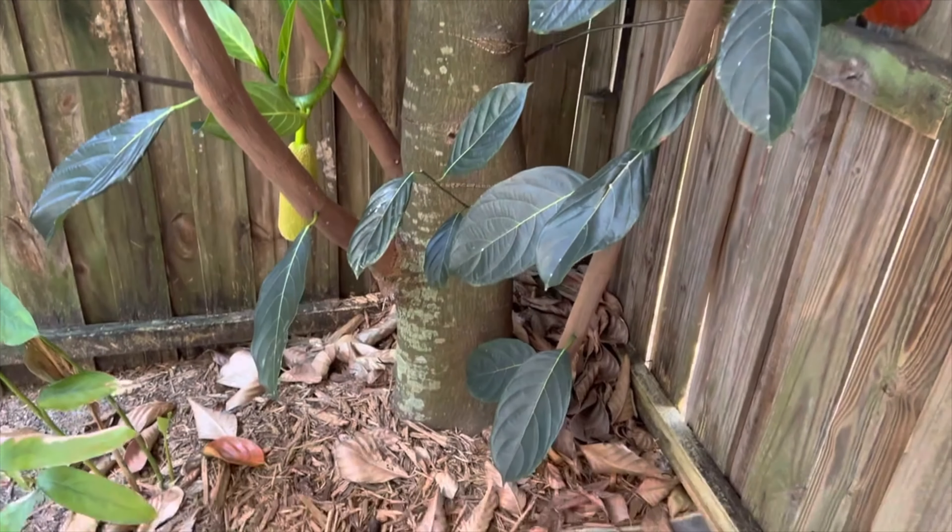Alright guys, we just weighed it — it's 13 pounds 1 ounce. It's a huge one. I can't believe our first jackfruit is ripe, soft, and perfect. We're going to rip it all around — so excited. We're going to cut it and show you guys how it is inside.